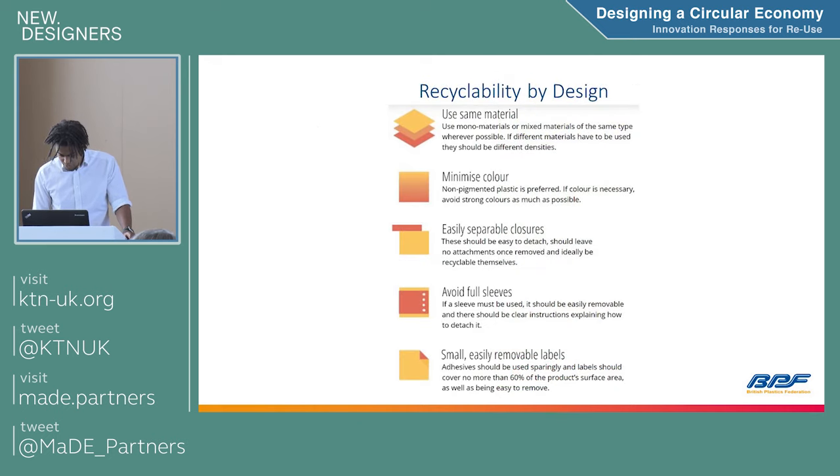There are detailed tips in this guide. Simple ones include using the same material — if you've got paper packaging with a plastic window, that's multi-material and probably not recyclable. Innovation is key to making the plastics industry more sustainable, but there are already simple design things we can do now to make current packaging more recyclable.